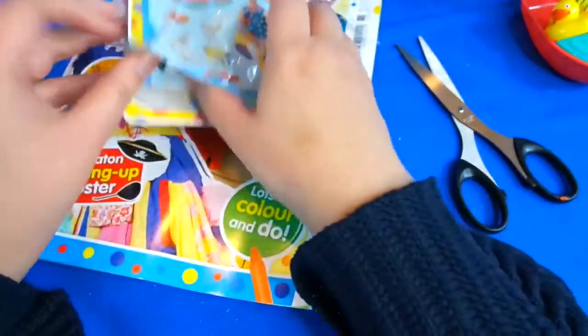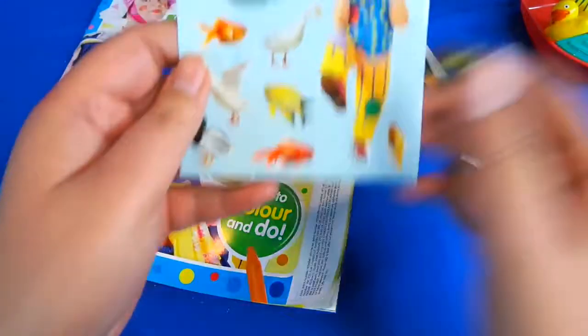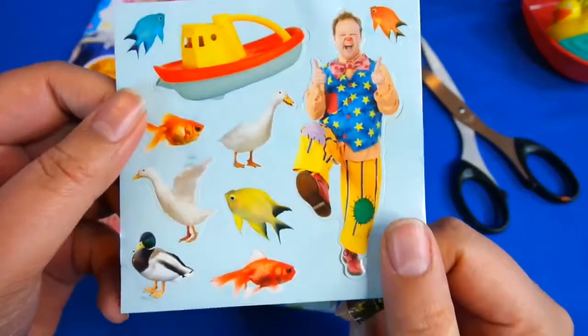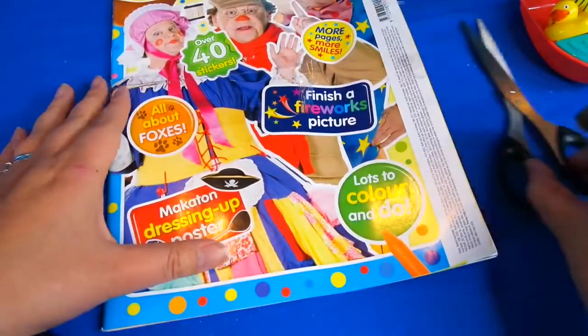And then of course you get some extra things - there's lots and lots of stickers, you'll never be short of stickers. There's a special goldfish sticker too. Okay, let's have a look inside the magazine - Mr. Tumble, I think this is probably for preschool children.